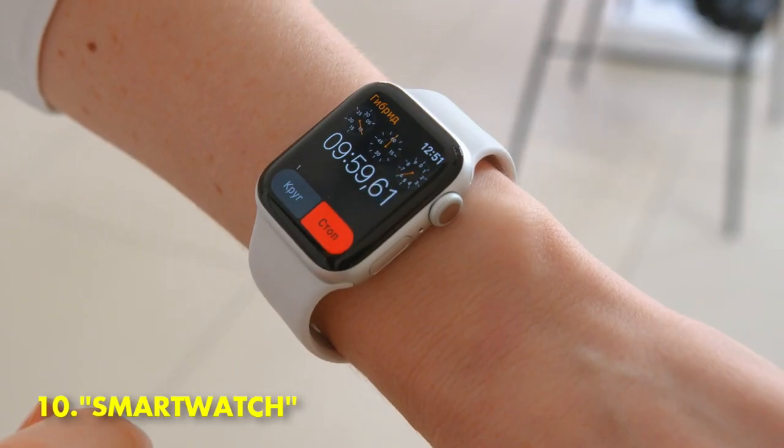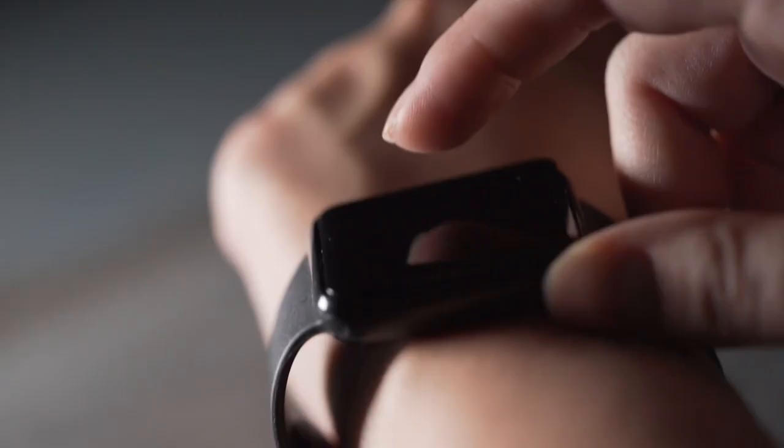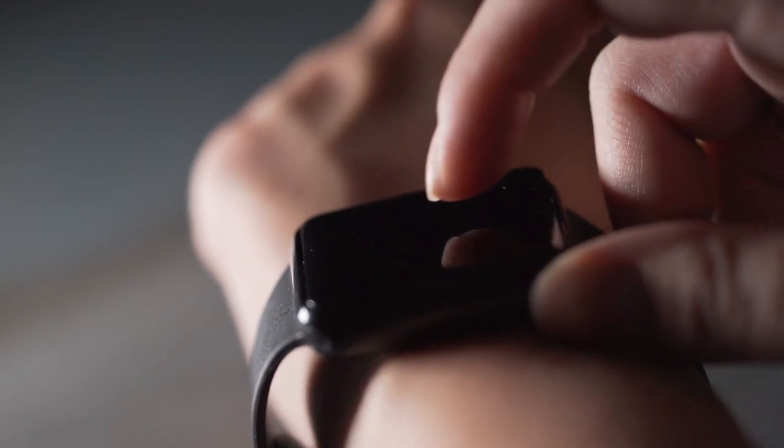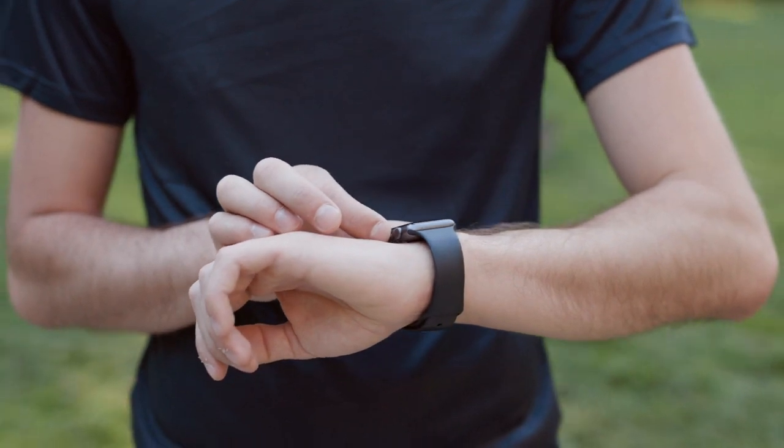10. Smartwatch. A smartwatch is a wearable device that has many of the features of a smartphone, including the ability to place and receive calls, send and receive text messages, access email, and use GPS navigation.